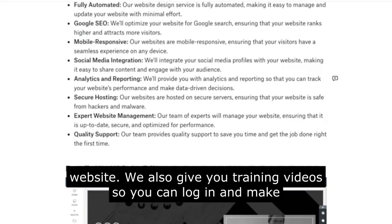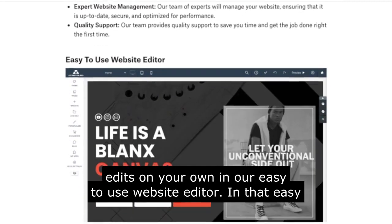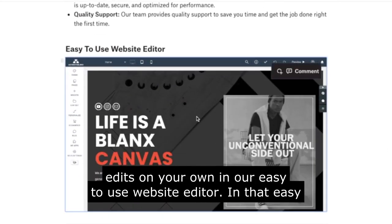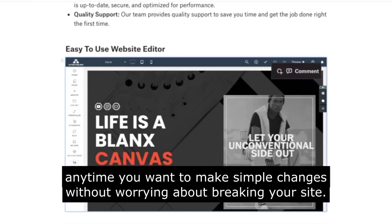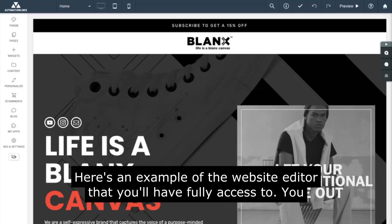We also give you training videos so you can log in and make edits on your own in our easy-to-use website editor. In that editor, you can have daily backups and log in anytime you want to make simple changes without worrying about breaking your site. Here's an example of the website editor that you'll have full access to.